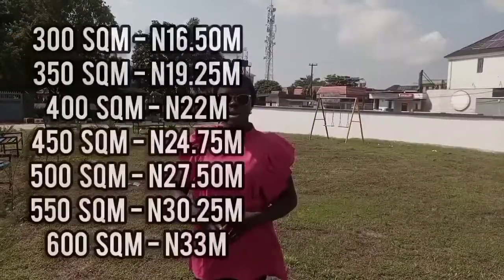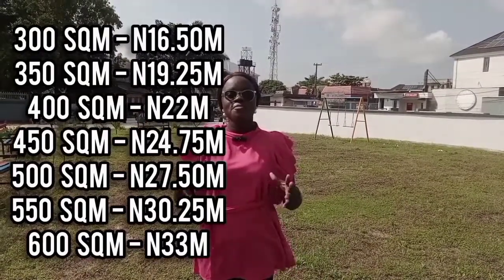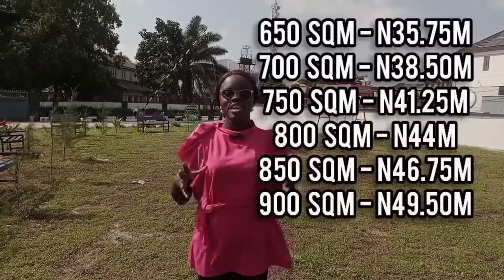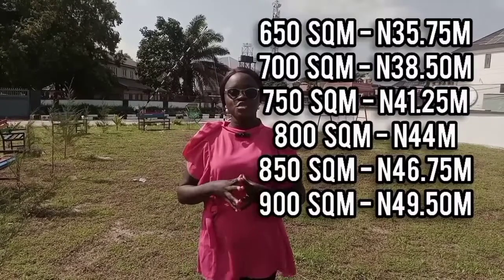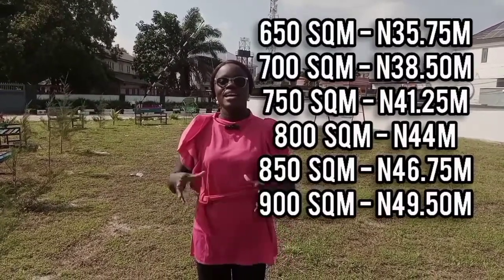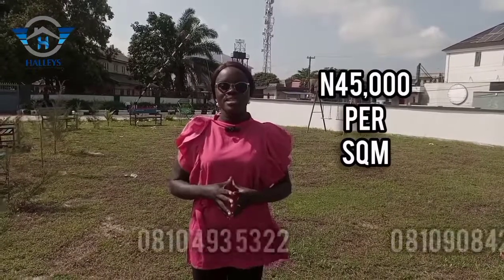We have land sizes from 300, 350, 400, 450, 500, 550, 600, 650, 700, 750, 800, 850, and 900 square meters, all selling for 45,000 naira per square meter.